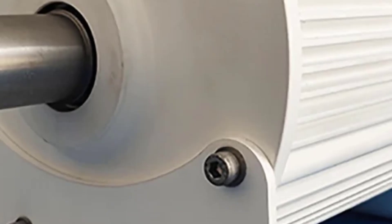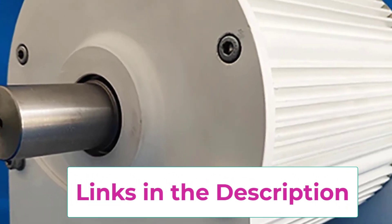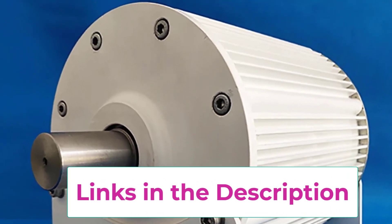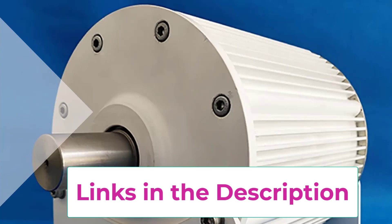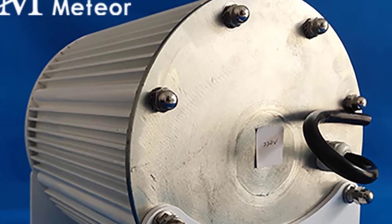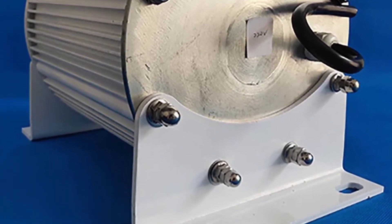Its low-speed operation enhances durability and longevity, reducing wear and tear compared to conventional generators. This permanent magnet generator is an excellent choice for those seeking sustainable energy solutions — whether for motor drives, wind energy, or water conservancy projects — ensuring reliable power generation while minimizing environmental impact.